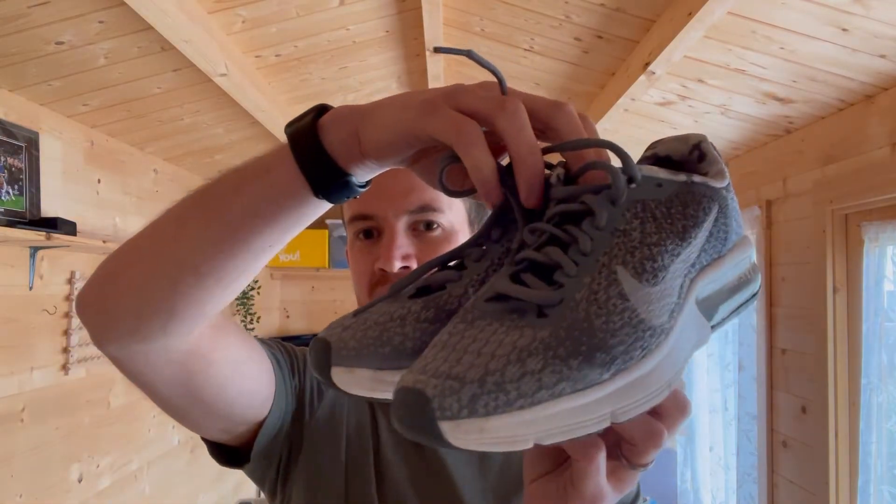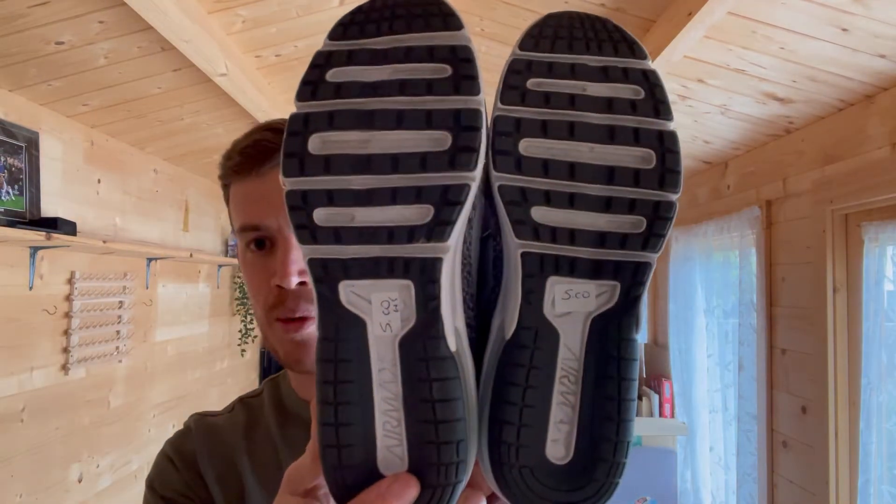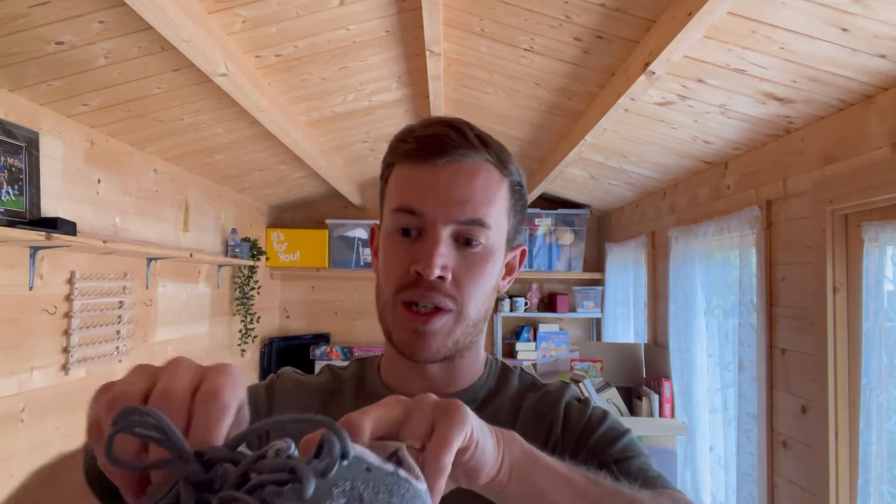We also have one more pair of trainers - these are a bit of a risk because they're a youth size. The shoes themselves are immaculate, really nice condition, and you can see from the bottom as well. I paid five pounds - these are Nike Air Max Sequent 2s, a nice gray colourway, really nice condition. They're a UK size 3, quite a small youth or women's size. Probably only looking at 18 to 20 pounds back, so it is a bit of a risk, but the condition caught my eye.